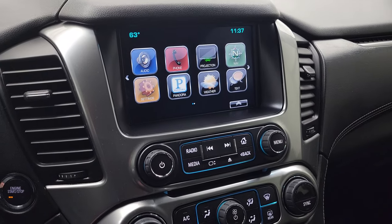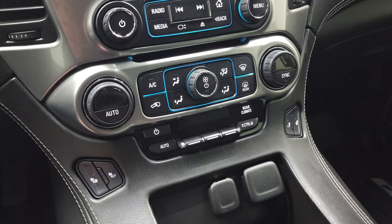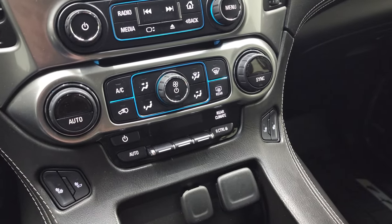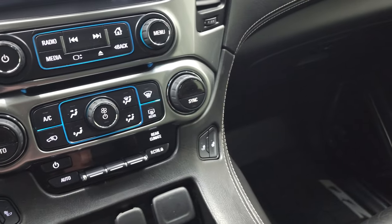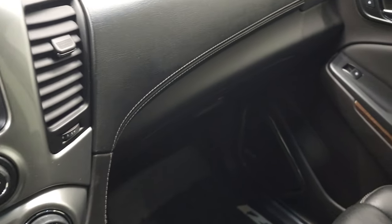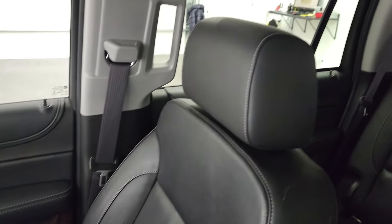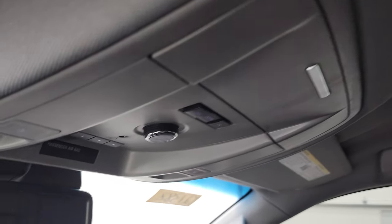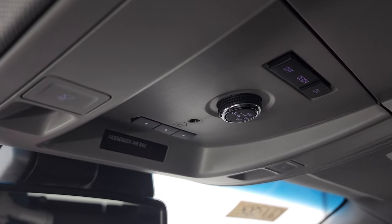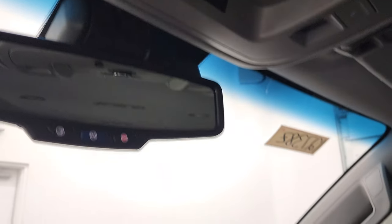Dual climate controls, heated seat buttons, push button start, rear air controls. You get your keyless entry, remote start, power lift gate buttons on there as well. Passenger side floor mat and seat are in excellent condition. Smells very clean inside this Tahoe — I don't think it's ever been smoked in. And the headliner is in very nice condition as well. You do get map lights and HomeLink buttons for your garage door and security systems, OnStar and SOS buttons in that rear view mirror.